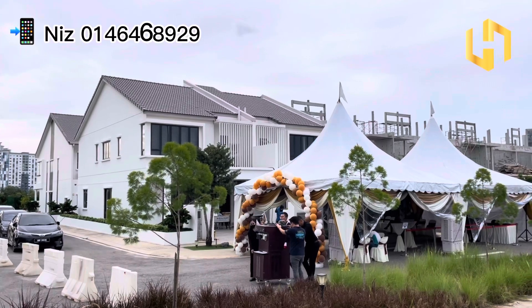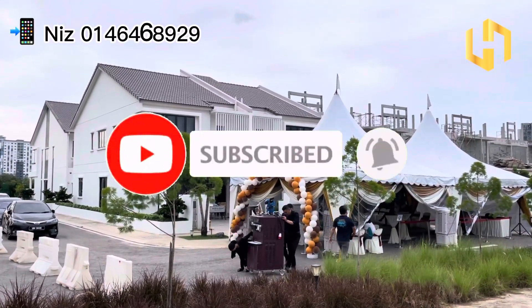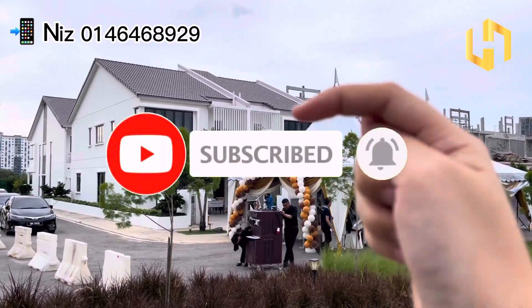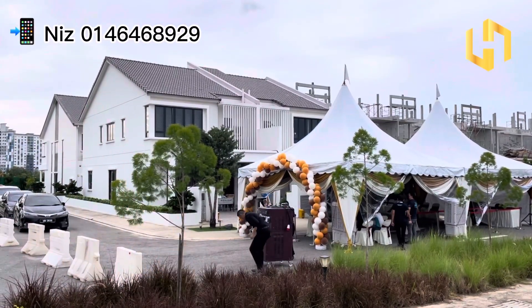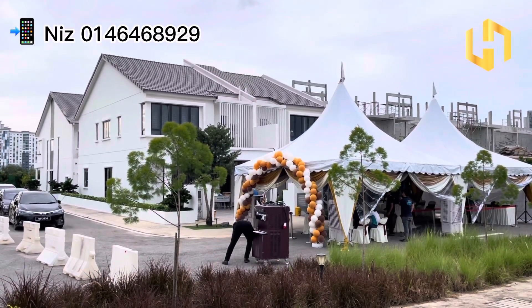If you guys like it, please do not forget to subscribe, like my video and share it out. And also, remember to contact me via the WhatsApp link below or call me to make a viewing arrangement. Thank you for watching and see you guys in my next property tour video. Bye bye!